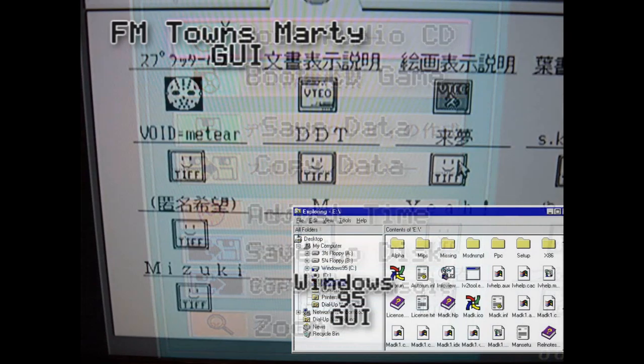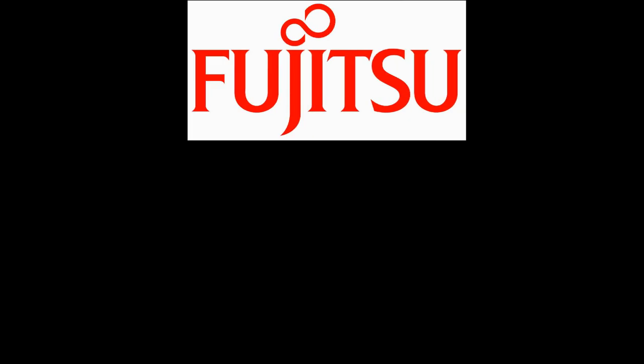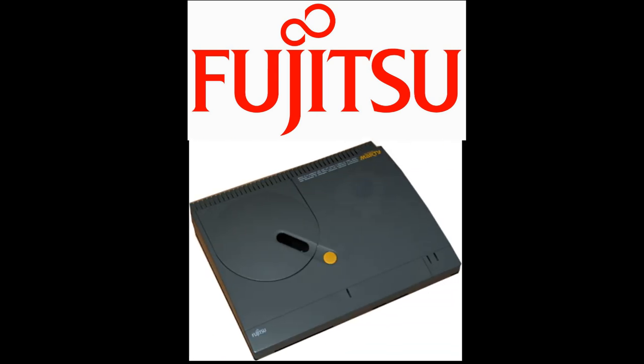With Fujitsu seeing very few sales with the FM Towns Marty, in 1994 they made the FM Towns Marty 2. The Marty 2 featured a darker gray shell and a lower price of 66,000 yen, but was otherwise identical to the first Marty. Rumors that the FM Towns 2 had higher specs were all deemed false.